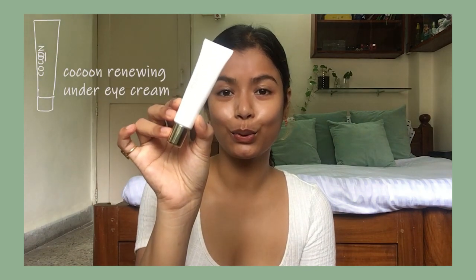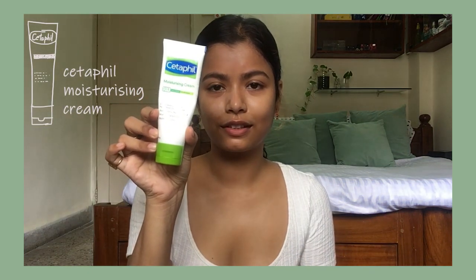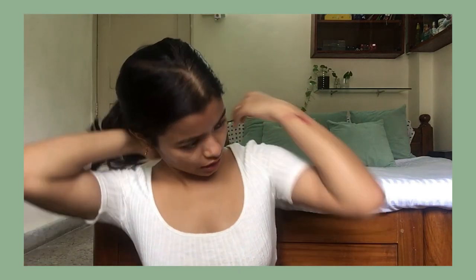After that I'll use this Cocoon Under Eye Cream. It is very hydrating, so I really, really like it. Then I would use my Cetaphil Moisturizing Cream every morning — I really like this one. I take it down my neck, my décolletage, and the nape of my neck.